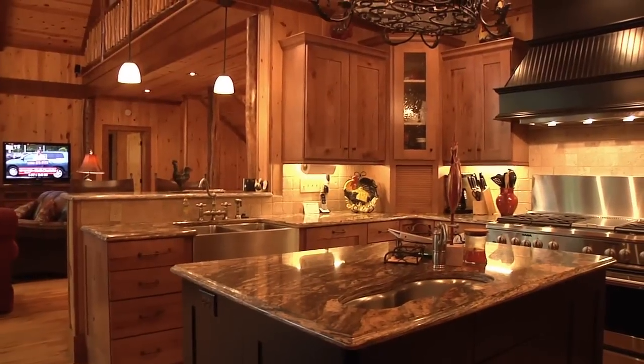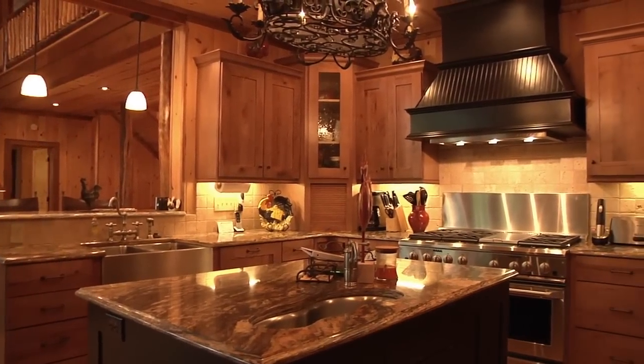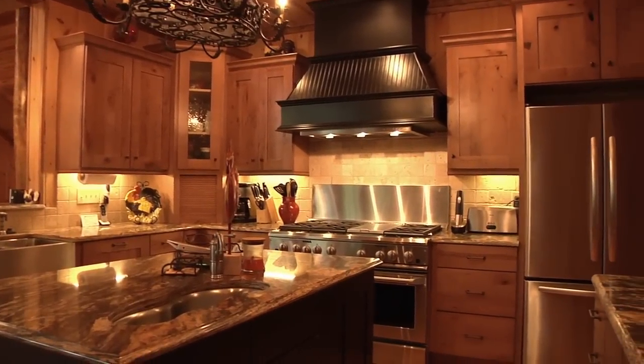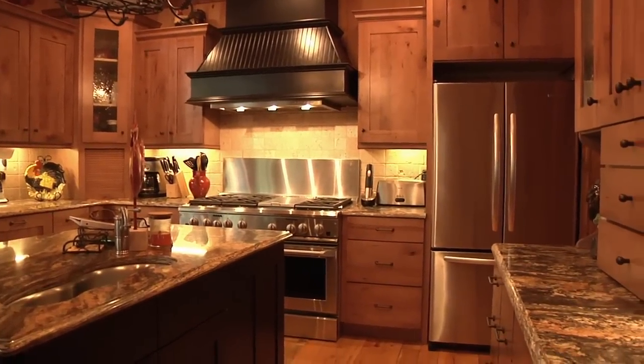The other half of the great room is the showcase quality kitchen, perfect for chefs of all abilities. This kitchen features granite counters, a pond-shaped sink built into the large island, stainless steel appliances including a six-burner gas stove top, and much more.